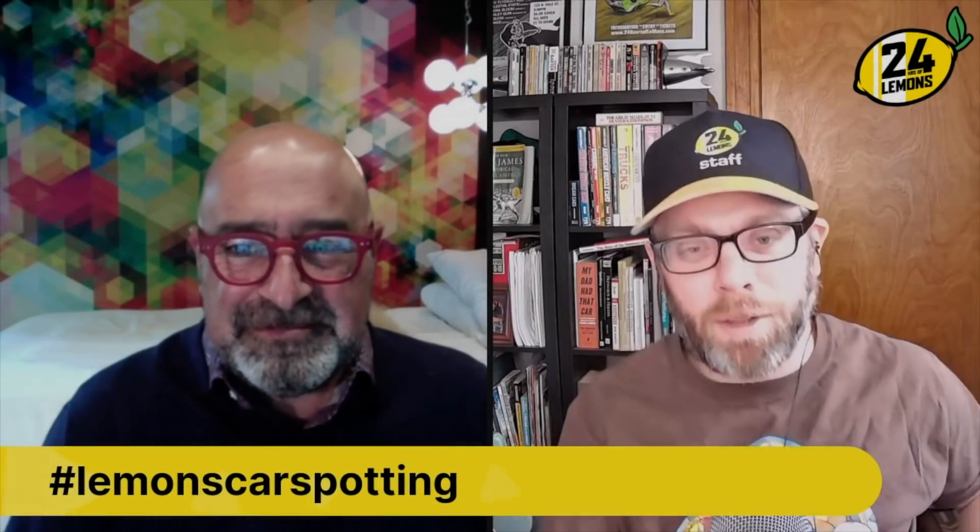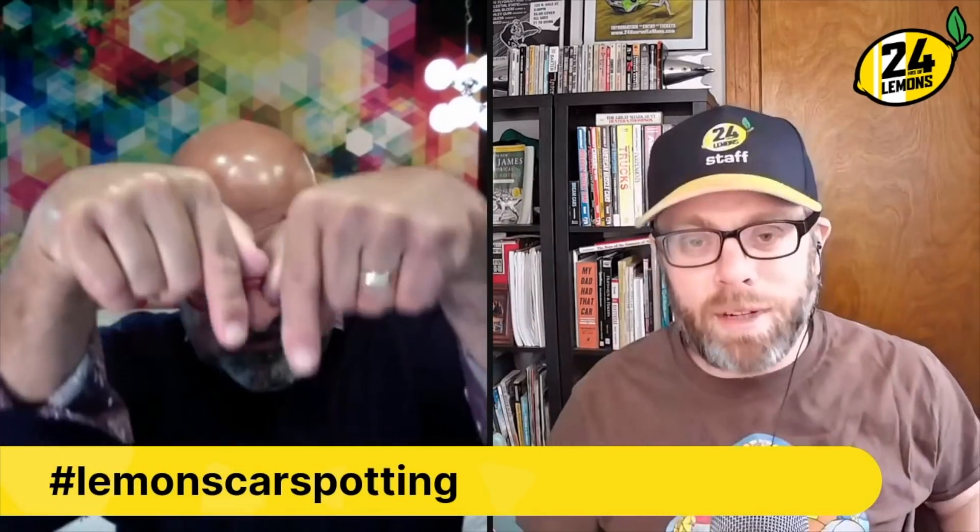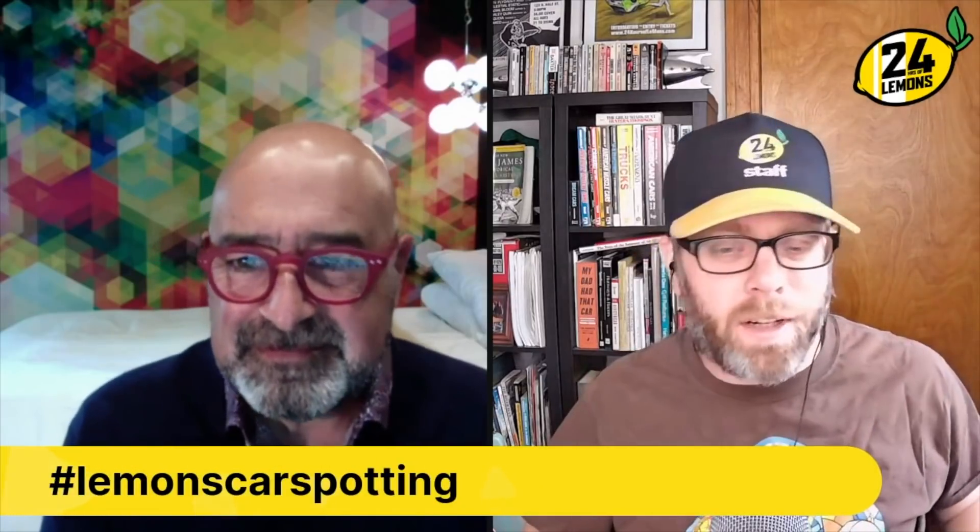Hey, welcome to Lemons Car Spotting. It is Eric. It is Jay. Today we are going to talk about the cars that you post on Instagram with the hashtag Lemons Car Spotting. It's pretty simple — you're out and about in the world, you take a photo of a really crappy, interesting, weird, unidentifiable car, you tag it with Lemons Car Spotting, we talk about it on our YouTube channel, and that's pretty much it.